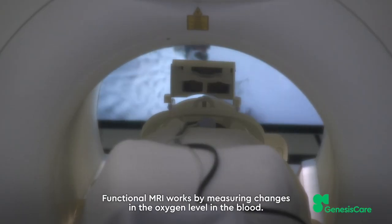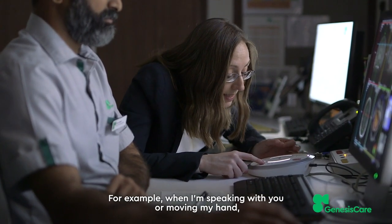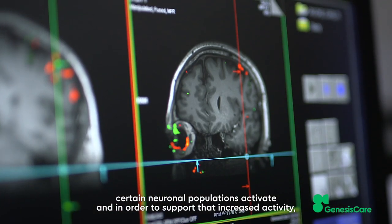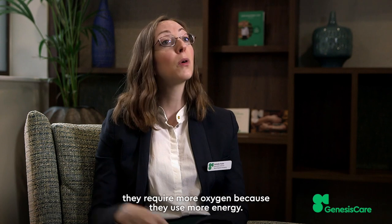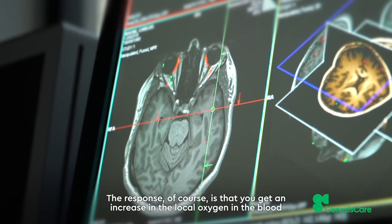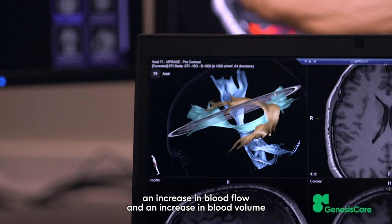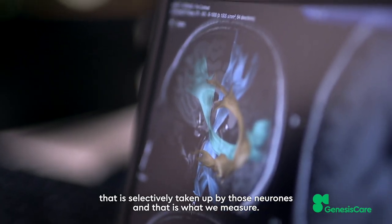Functional MRI works by measuring changes in the oxygen level in the blood. For example, when speaking or moving a hand, certain neuronal populations activate and in order to support that increased activity they require more oxygen because they use more energy. The response is an increase in local oxygen in the blood, an increase in blood flow and blood volume that is selectively taken up by those neurons — and that is what we measure.